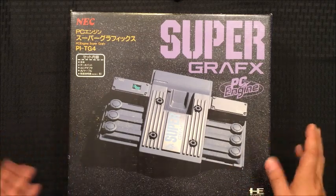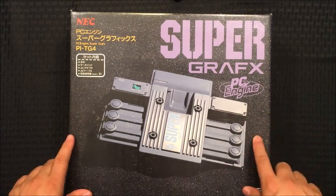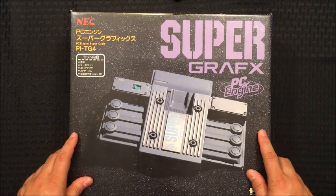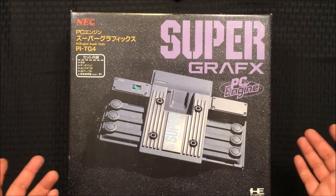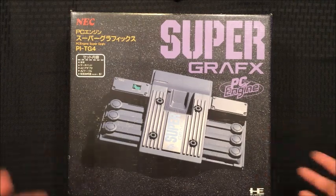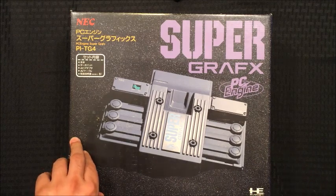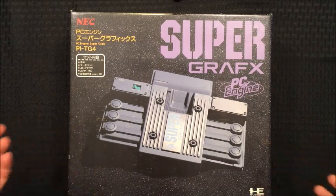NEC continued supporting the PC Engine and the Super CD-ROM for a long time after. As for how I came to own this — in the early 2000s, a friend of mine, a Quake acquaintance, sold me this Super Graphics pretty cheap — under $100 for sure. I didn't have any games for it, so I just looked at it, gave him some money, and then threw it in the closet a couple years later.